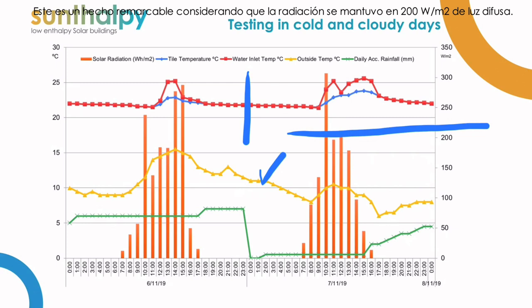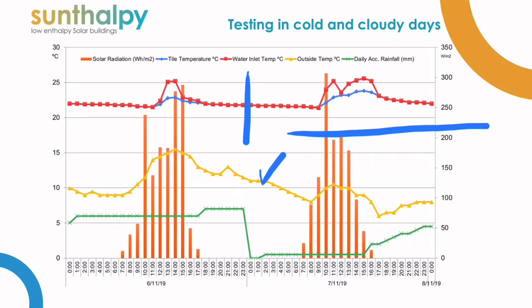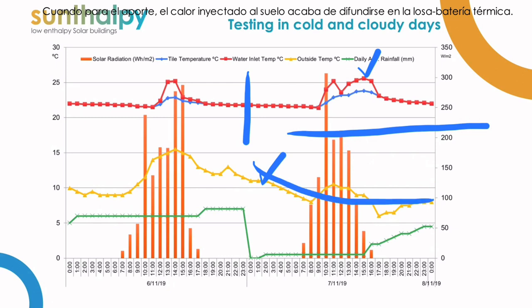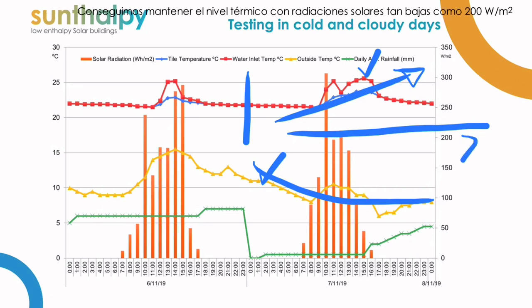That's really remarkable considering that the radiation in those central hours is below 200 watts per square meter — it's only diffuse radiation, there is no sun at all. We are taking that diffuse radiation to increase temperature in our heating system, as shown in the red line, until the moment where we stop and that heat is diffused all through the slab that is acting as a heating battery.